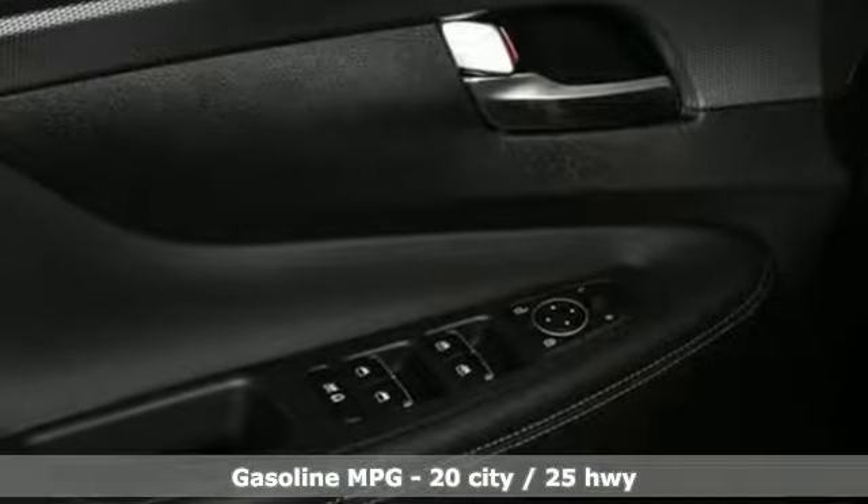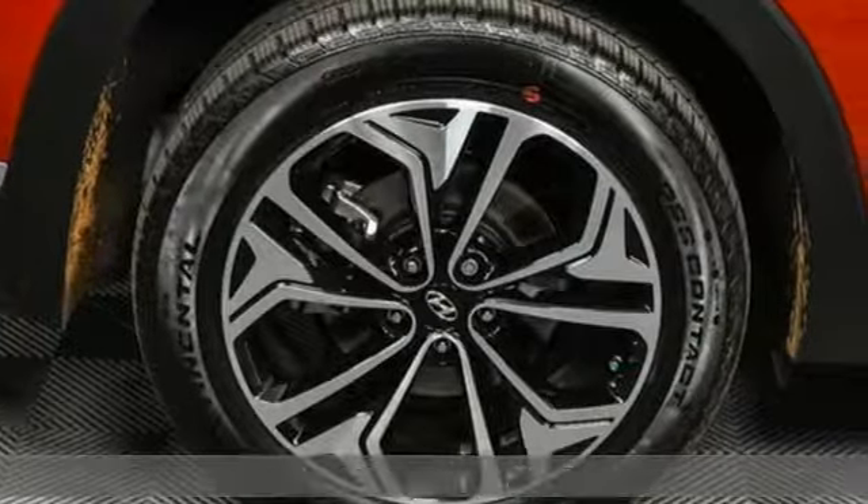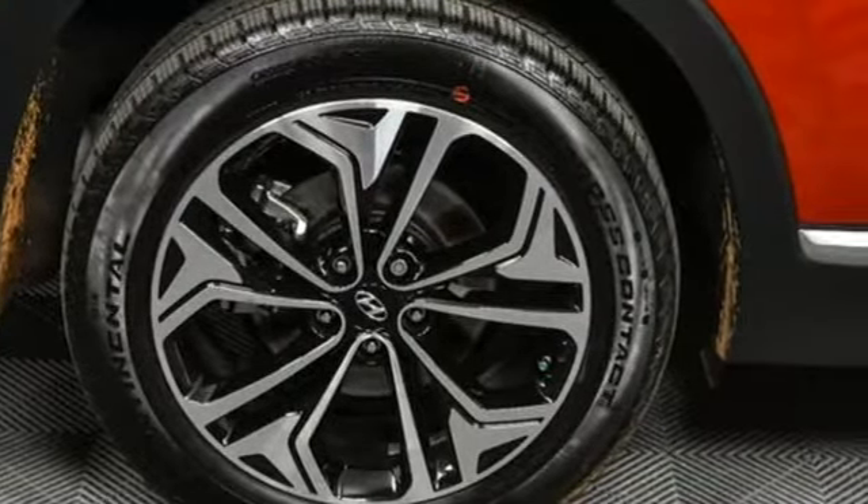Turbo inline 4 cylinder engine, front heated leather bucket seats, streaming audio, rear parking sensors, dual zone climate control.